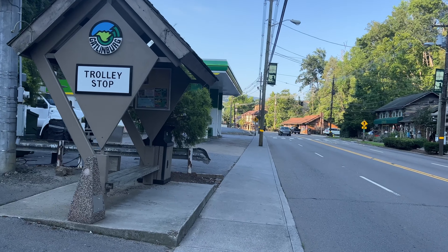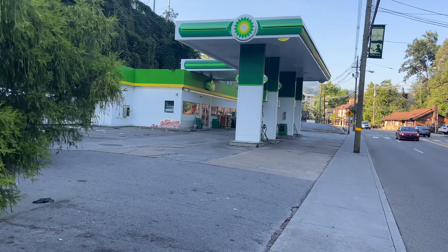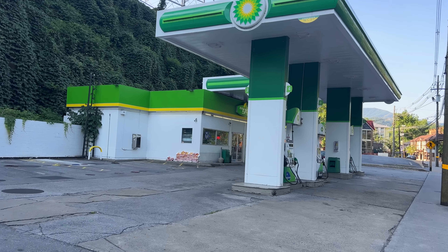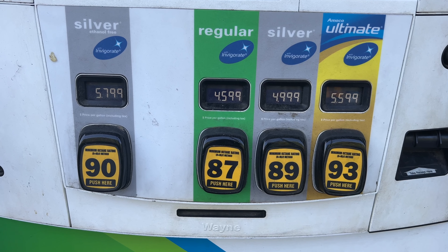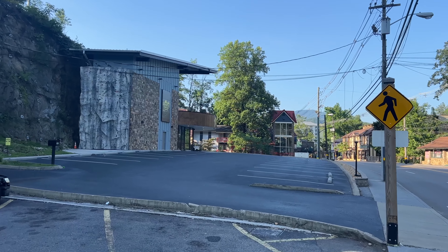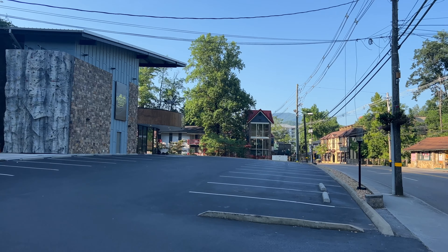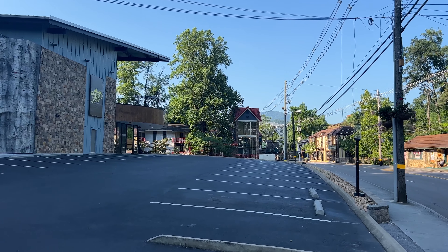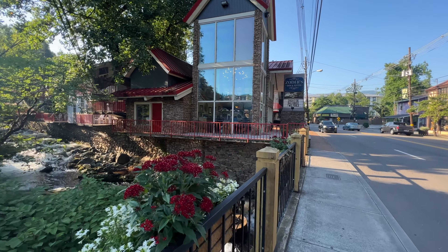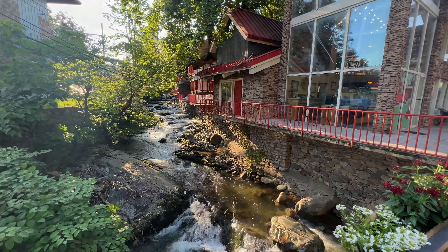This is one of many trolley stops — the Gatlinburg trolley is completely free to hop on at any point. Gas prices here look like $4.59 for regular. As we continue walking, you have yet another mountain coaster up here to the left, which was recently purchased by Ripley's. Ripley's owns quite a few different properties here in the area. We're here at Zoder's Inn and Suites with creekside balconies.